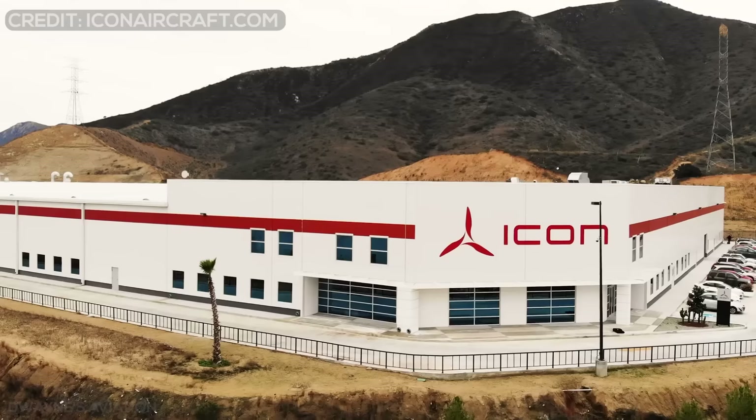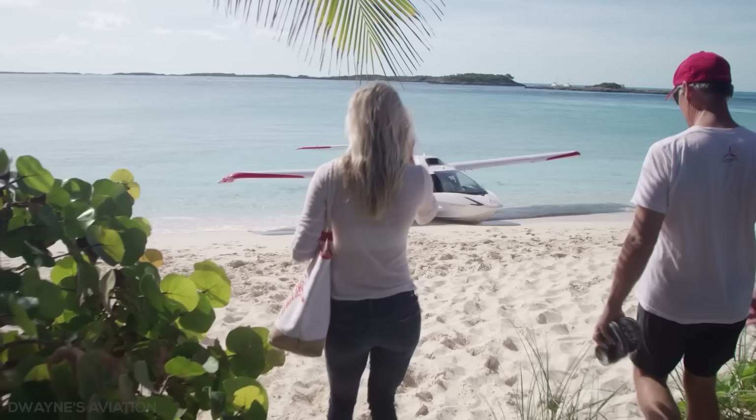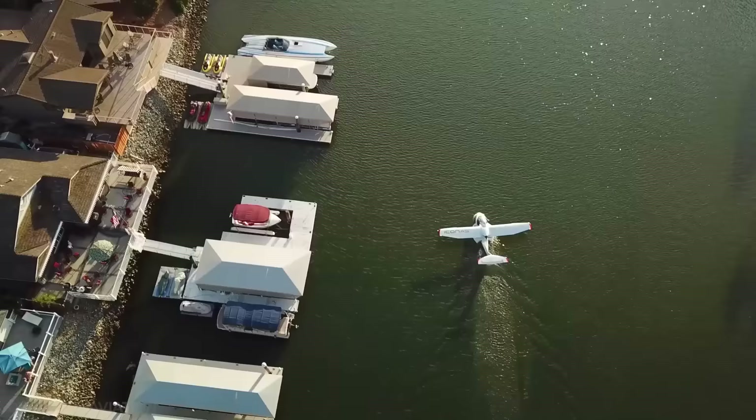This is the Icon A5, designed and manufactured by Icon Aircraft, a US-based sports aircraft manufacturer. The aircraft is known for having brought significant excitement and publicity to the LSA industry since its unveiling in 2008, although the company's legal and financial issues have slowed its production.